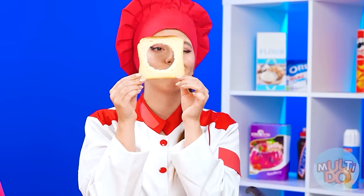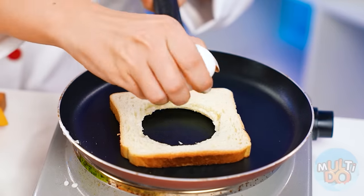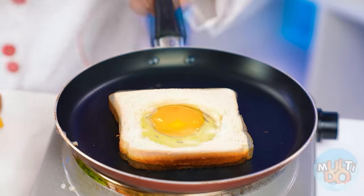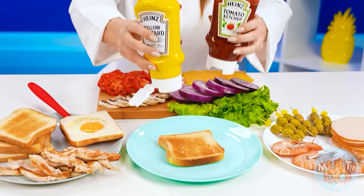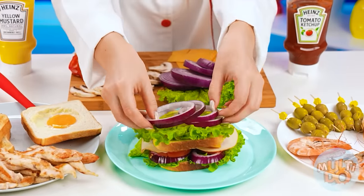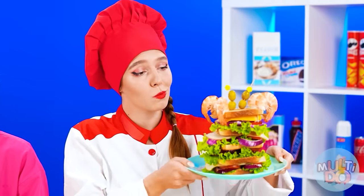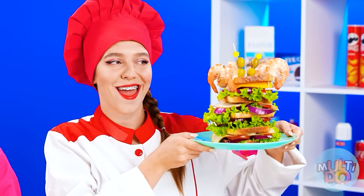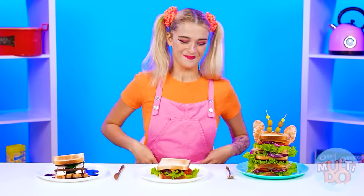Making any old sandwich is boring! I'm gonna show you how to make a cool sandwich — you've never seen a sandwich like this! This is a super ham sandwich and it's coming your way! Kate's definitely gonna love it! Wow, everything looks super — I don't even know which one to choose!